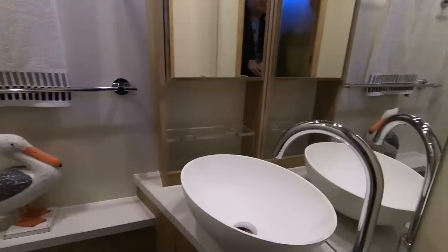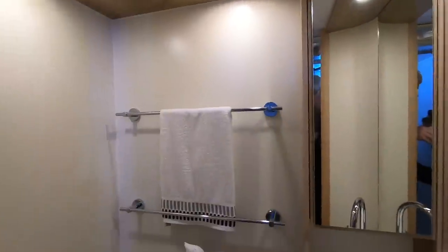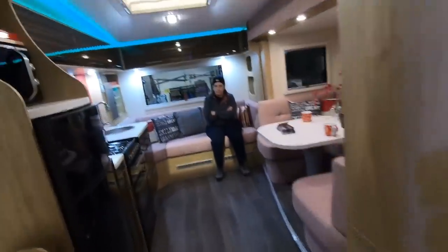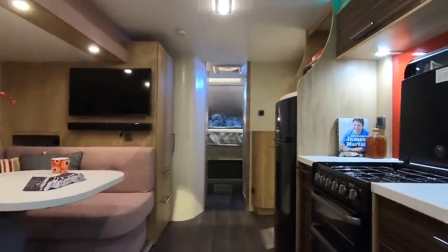Very nice toilet. We said we weren't going to look at caravans, didn't we? Mind you, it's debatable whether this is a caravan or a motorhome, isn't it? You often see these in some of the motorhome magazines, because it's more like a motorhome that you're attached to the vehicle in front. But it is a trailer, really.